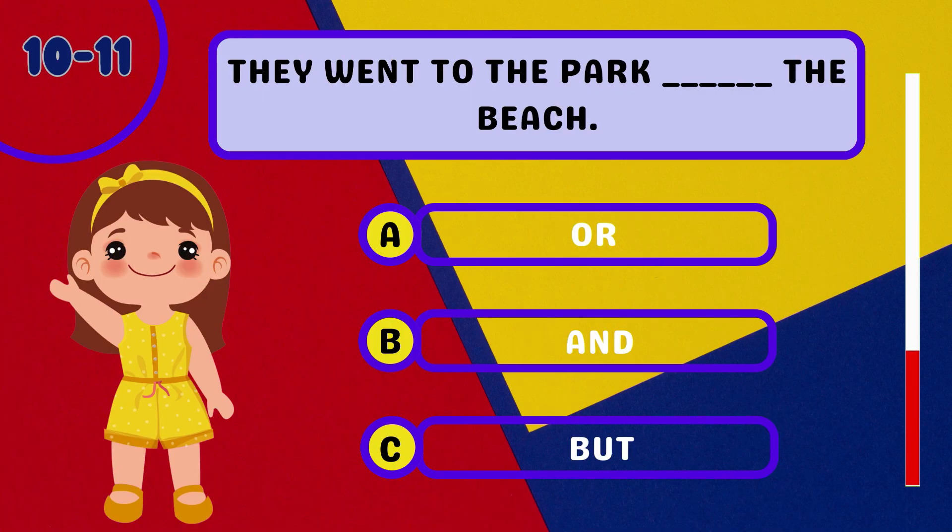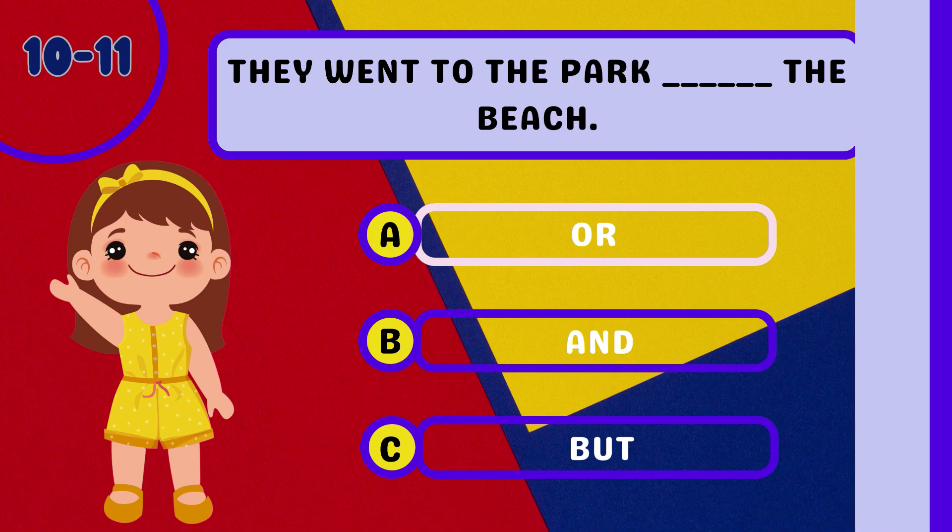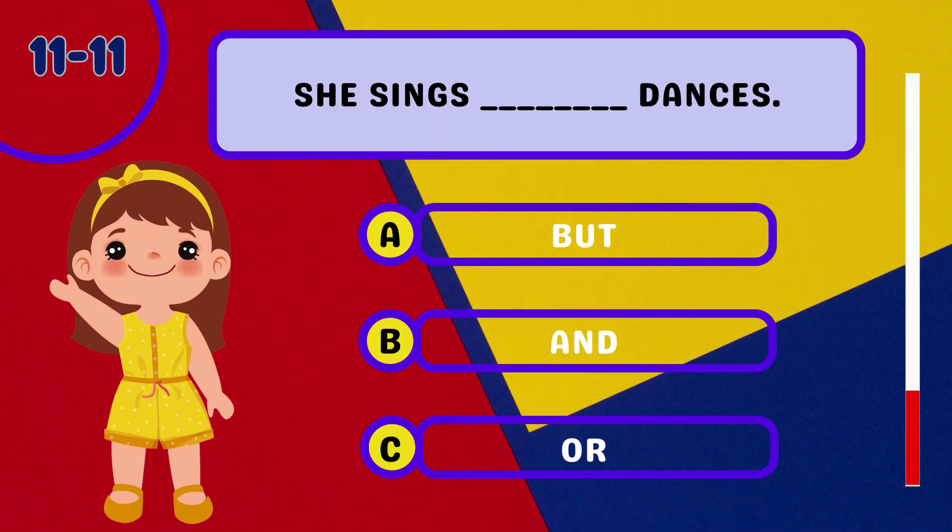Question 10: They went to the park ________ the beach. Question 11: She sings ________ dances.